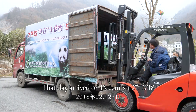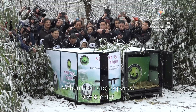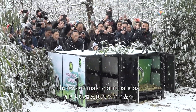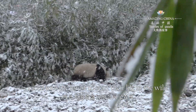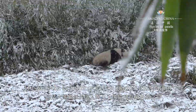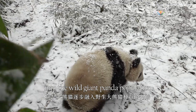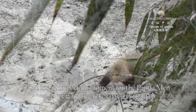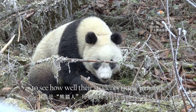That day arrived on December 27th, 2018. When their crate opened, the two female giant pandas raced into the forest to start their life in the wild. This was the beginning of their gradual integration into the wild giant panda population, and an important moment for the pandamen to see how well their students thrive in nature.